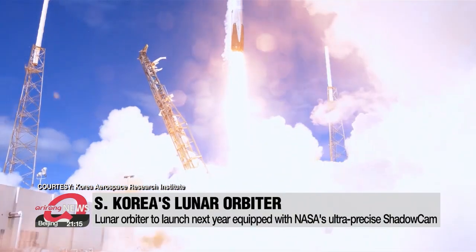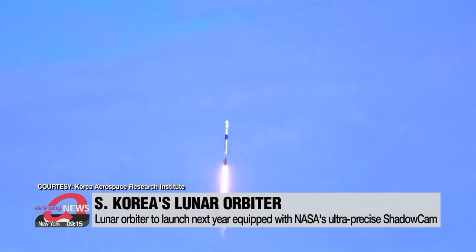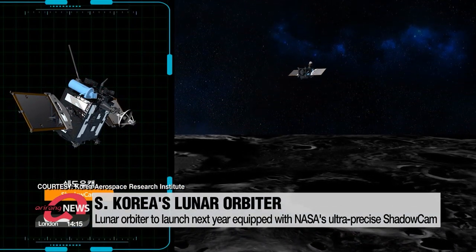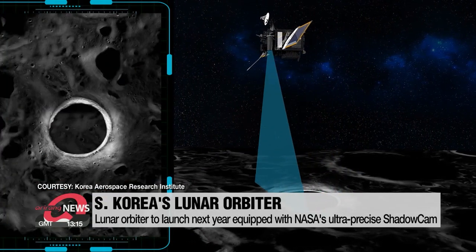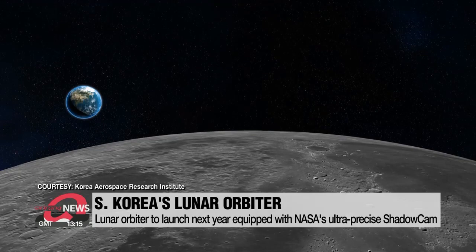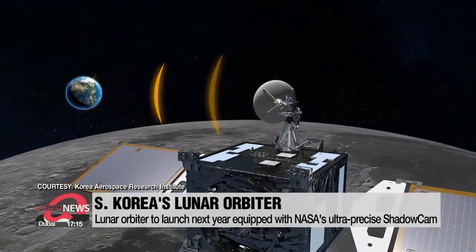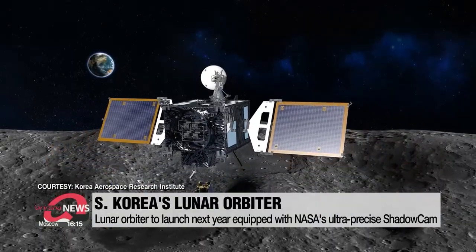South Korea's lunar exploration program has kicked it up a notch with the help of NASA. The country's science ministry said Monday that Korea's lunar orbiter, due to launch next August, was recently equipped with a state-of-the-art piece of technology — the ShadowCam, developed by NASA. NASA's ShadowCam is an ultra-precise camera that can capture even the darkest parts of the moon's surface, like craters.